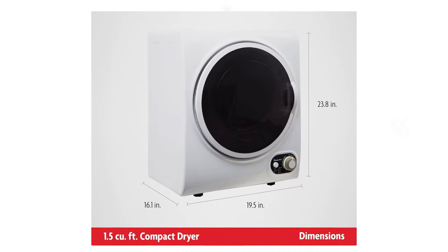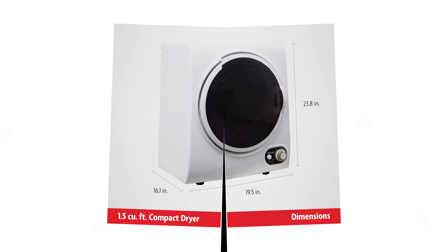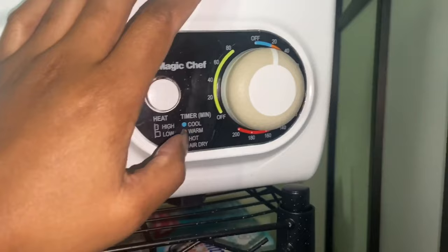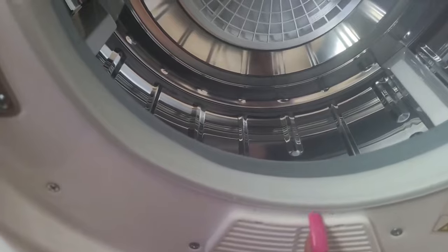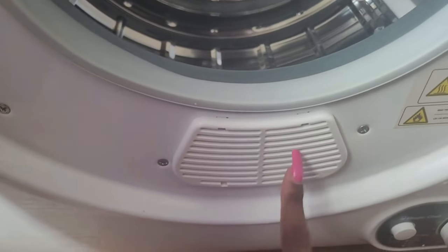However, the flexible installation options and affordable price make it a great choice for apartment dwellers, RV owners, or anyone looking to reduce trips to the laundromat or the effort of line drying clothes.